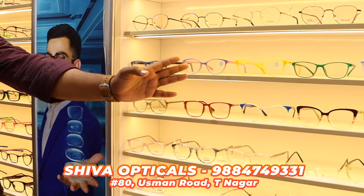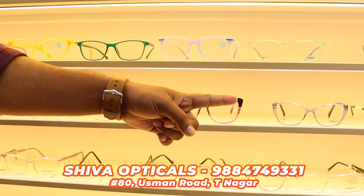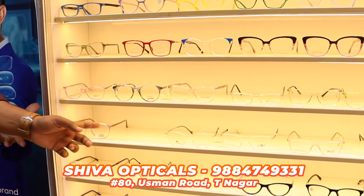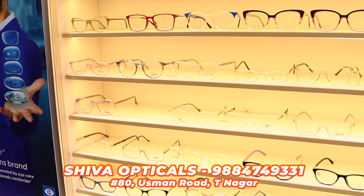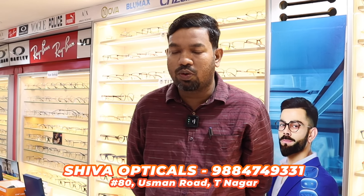We have the new launch of these models in different colors and different shapes. There are cat-eye, especially for ladies. Plus, these are unisex models and ladies collections. We have the latest models. We have a display piece, and the speciality is within half an hour you can customize it.